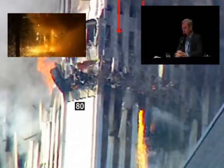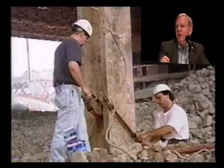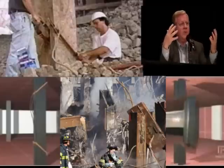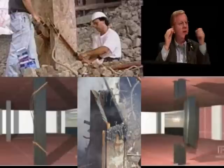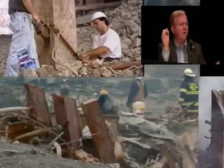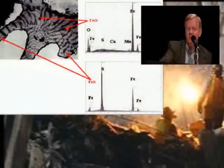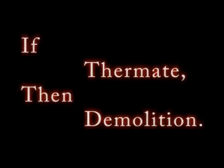Super thermite is explosive; ordinary thermite and thermate are incendiaries. When you add sulfur to the thermite, it now cuts very quickly through steel. A paper I read — metallurgists in Massachusetts had looked at World Trade Center 7 steel and some from the towers. Strange, they said: high-temperature sulfidation. Where does this sulfur come from? Where do these high temperatures come from? The answer — it's totally consistent with thermate.